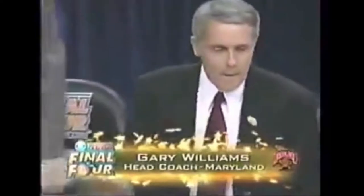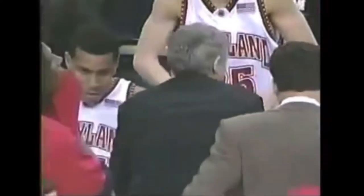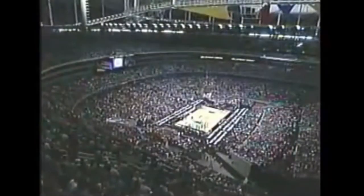Gary Williams is only the second coach to ever take his alma mater to two Final Fours — Jim Boeheim being the other. Back-to-back years for Maryland. Roy Williams is bringing Kansas to the promised land for the third time in his 14 years at Kansas.